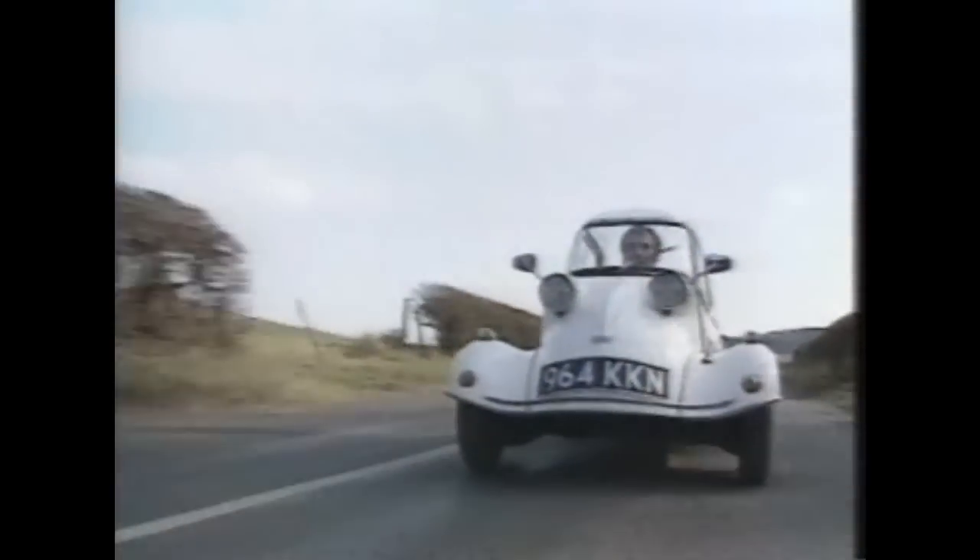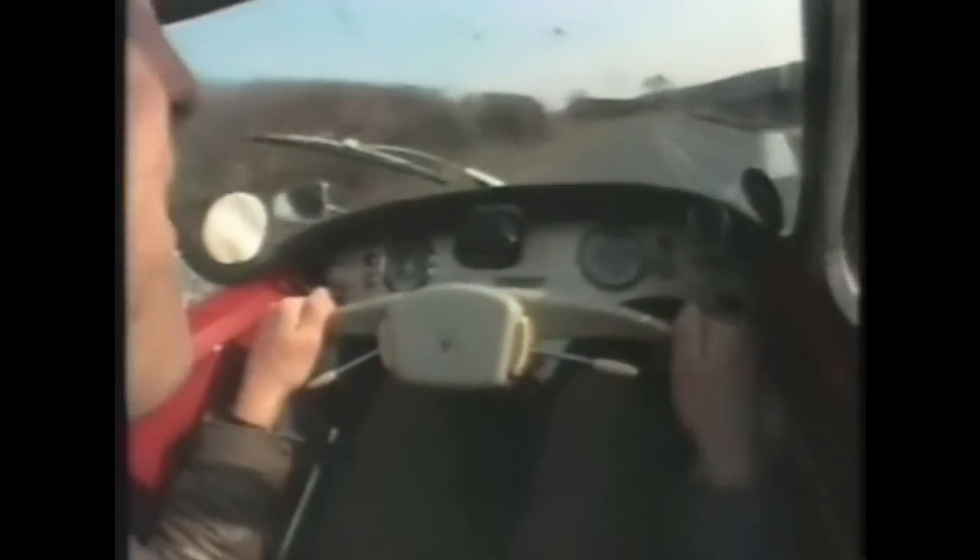In the end, it wasn't the noise or the heat which drove Messerschmitts off the road — it was the good old British Mini.